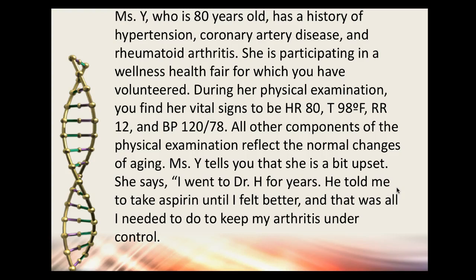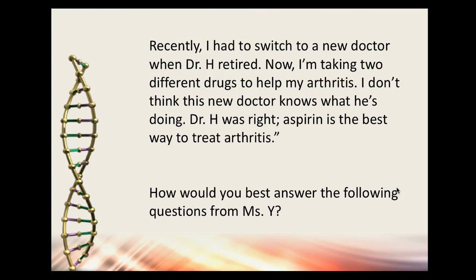Mrs. Y says she went to Dr. H for years; he told her to take aspirin until she felt better and that was all she needed to do to keep her arthritis under control. Do you think aspirin was the best choice for her arthritis? Is that really why Dr. H had her take it? She's 80 with coronary artery disease — aspirin probably isn't the best for rheumatoid arthritis, but it's appropriate for her cardiac history.